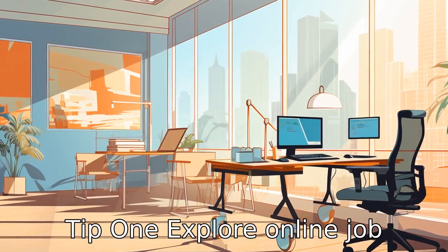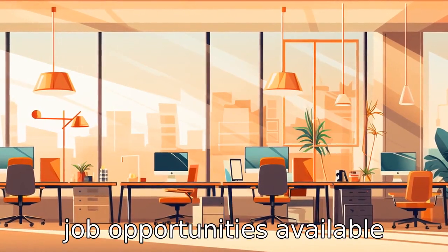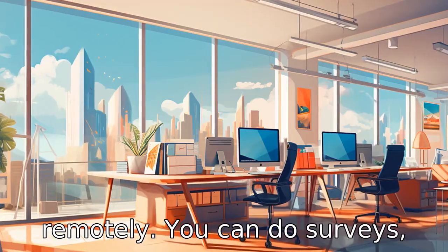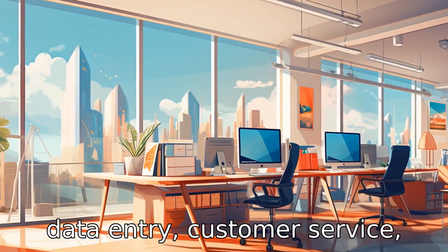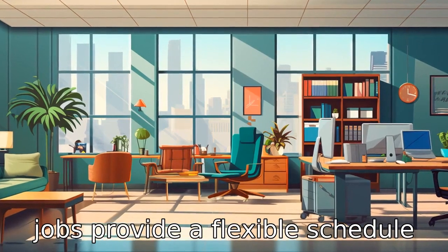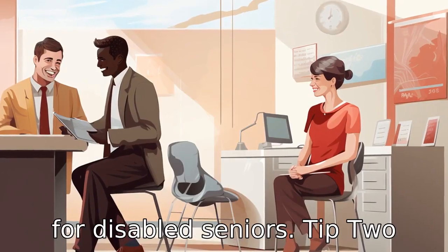Tip 1: Explore online job opportunities. Thanks to technology, there are numerous job opportunities available online that can be done remotely. You can do surveys, data entry, customer service, teaching and many more. These jobs provide a flexible schedule and don't require physical exertion, making them perfect for disabled seniors.